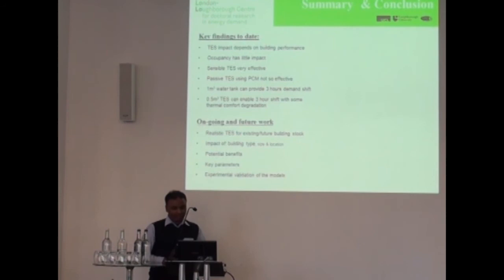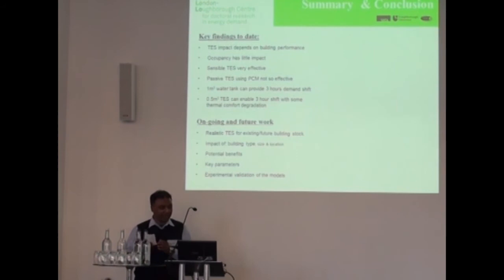So the key findings so far are that the impact of thermal energy storage depends on how well the building is performing in terms of energy. Occupancy doesn't have a lot of impact, and sensible storage using hot water for example is very effective. Phase change materials really don't do a lot.